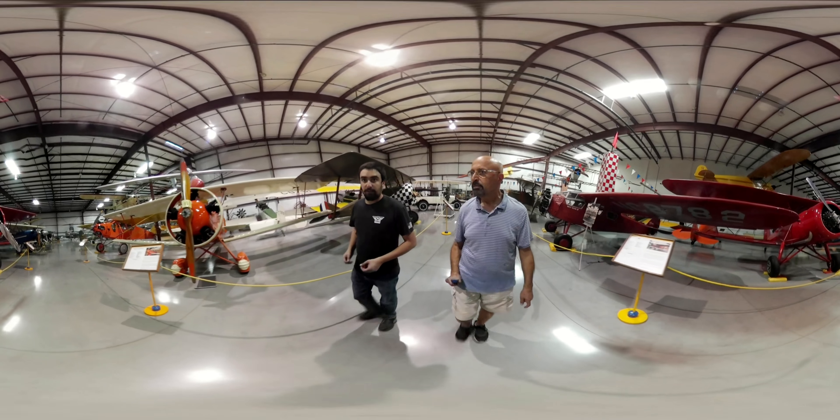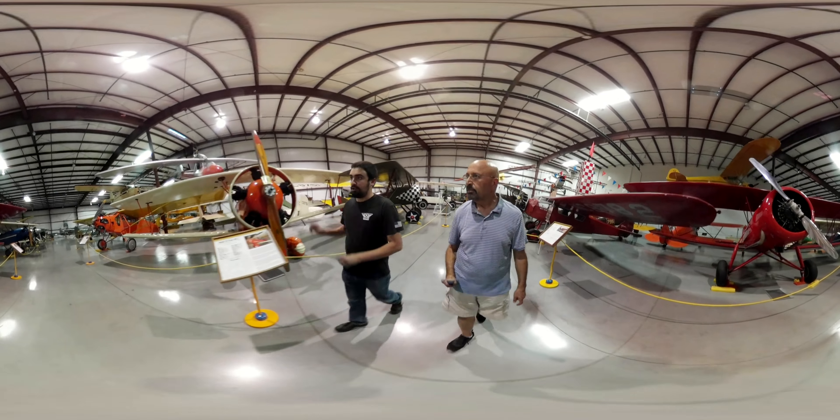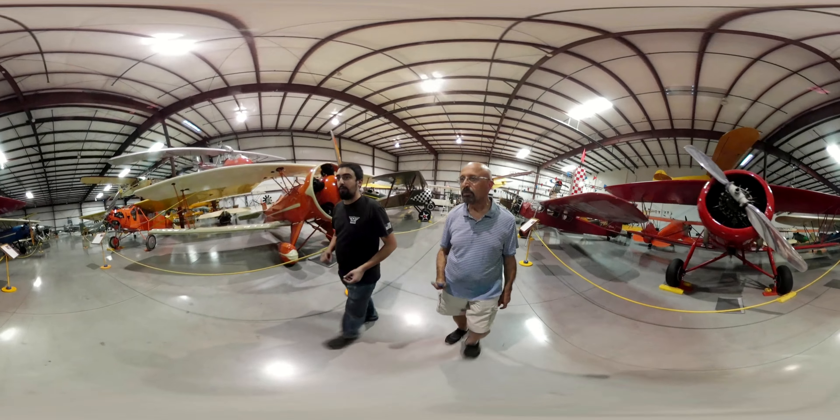We are a real stickler for the details here. They're not just replicas; they're not just dioramas. They're the real deal.